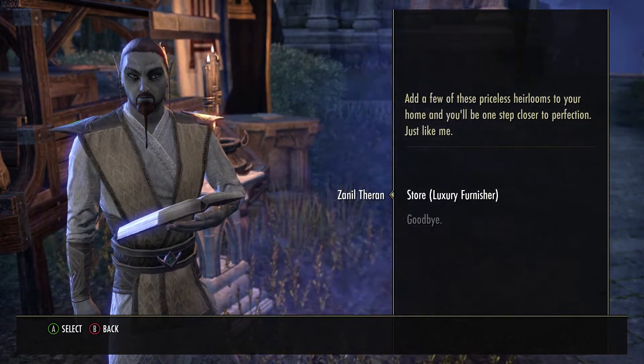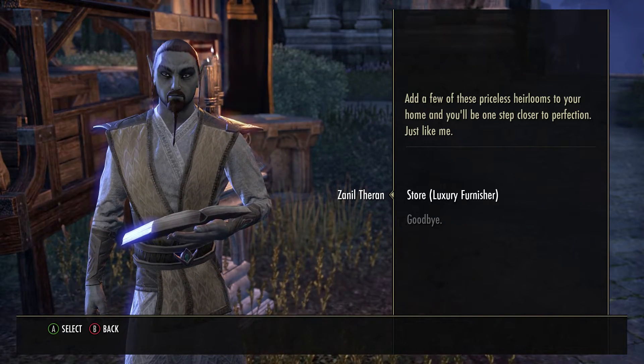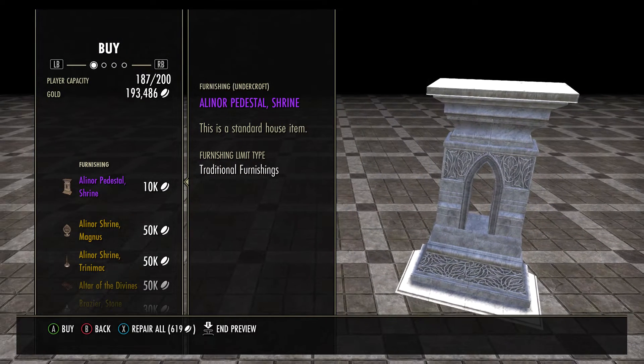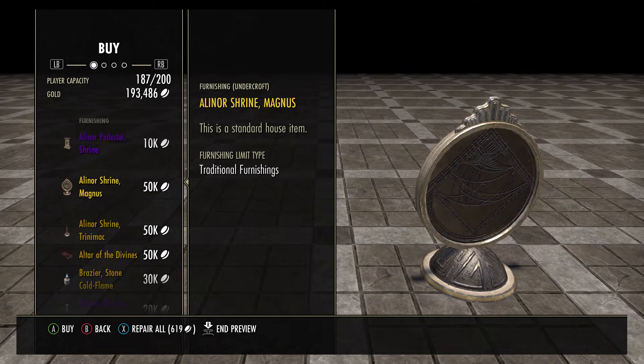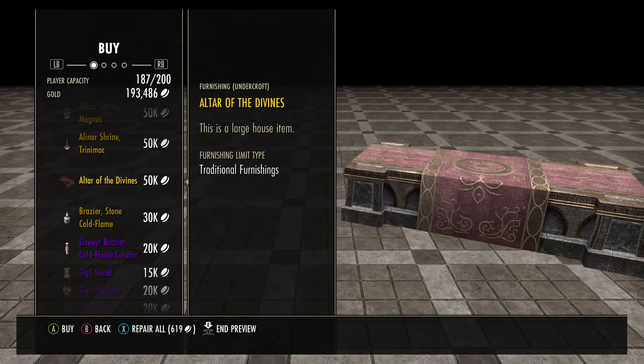Hi folks, welcome to Revision and welcome to this week's Cold Harbor luxury vendor. Let's see what they got for this week. For our first item we have an Alinor pedestal shrine, then we have an Alinor shrine Magnus — looks pretty neat — and Alinor shrine Trinimac, Altar of the Divines.